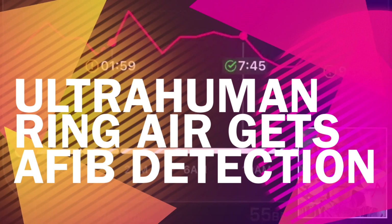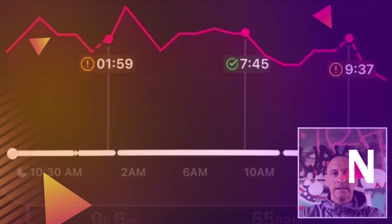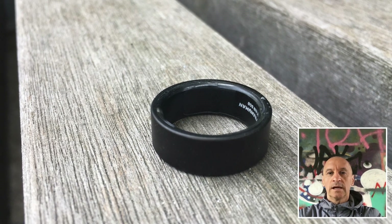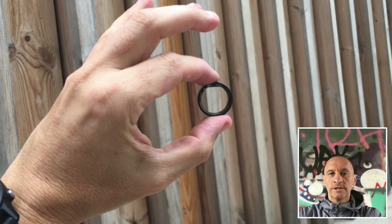UltraHuman has announced the addition of the AFib PowerPlug for its smart ring. This paid add-on, priced at $4.90 per month, focuses on detecting atrial fibrillation, a common and potentially dangerous heart condition.